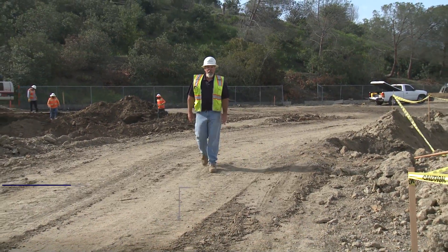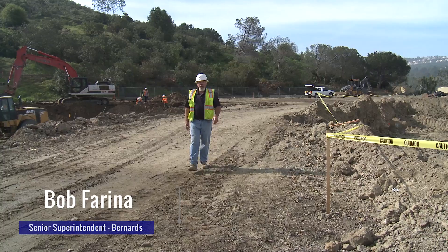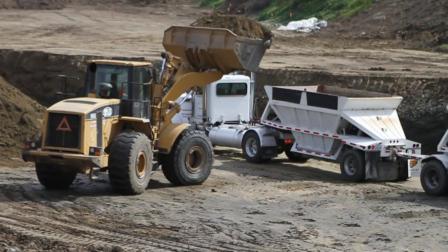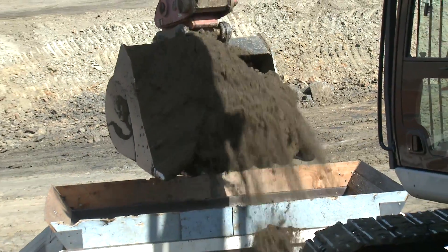Bob Farina with Bernards, superintendent here at the Cresta Villa Project in Laguna Beach. We've just broken ground for a senior living center here, and we've come across some unforeseen conditions in the first part of our excavation, which is pretty amazing.